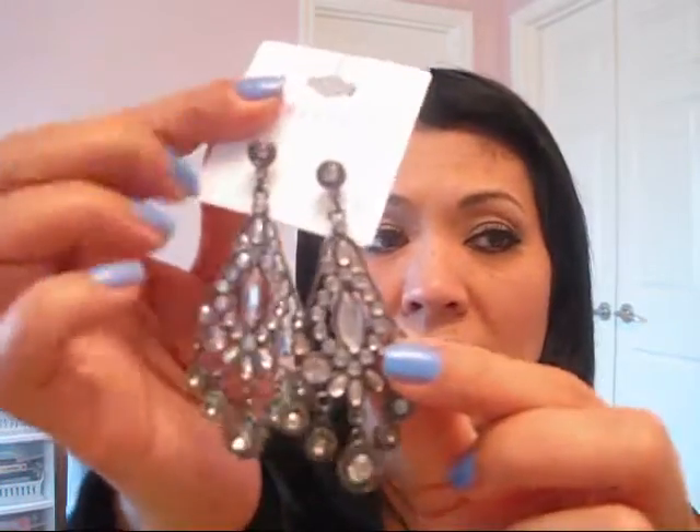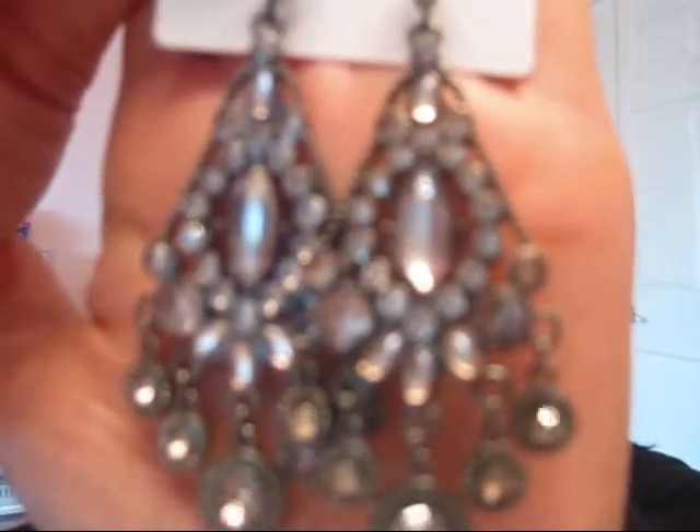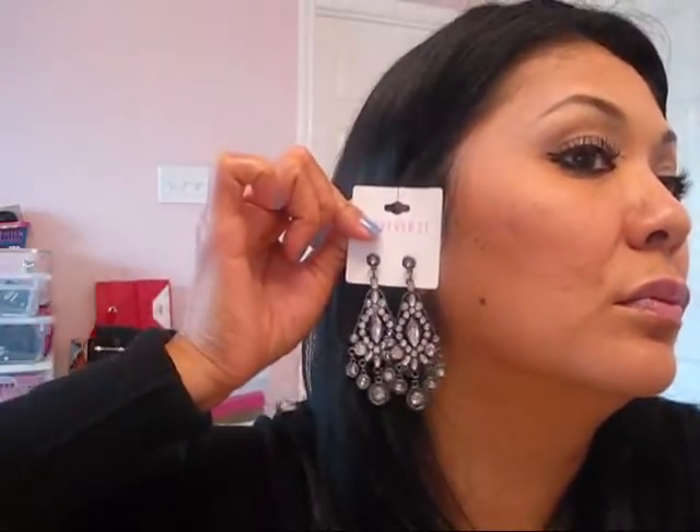And then this one is $4.80 as well. This one's a little heavy, but I love it. It has all little rhinestones that are like a lavender color. Looks like it. That's what it looks like. It's $4.80. That's what it'll look like on me.